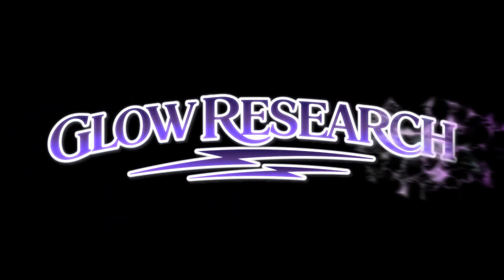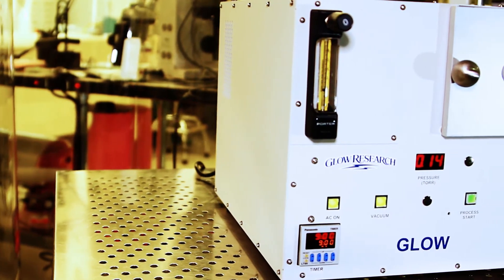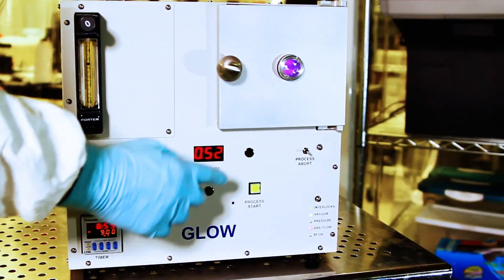Ready, Set, Glow. The Glow Plasma System is designed for high reliability and affordable pricing, under $6,000.